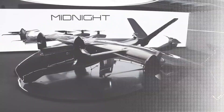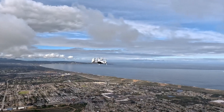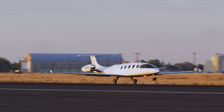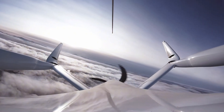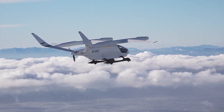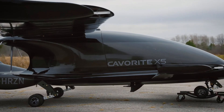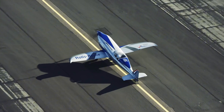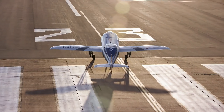Thank you for joining us on this journey into the world of electric aircraft. As we've seen, the future of aviation is bright, clean, and incredibly exciting. Electric aircrafts are not just a dream, but a rapidly approaching reality, promising to revolutionize air travel with sustainable, efficient, and innovative solutions. We hope this glimpse into the advancements and potential of electric aviation has sparked your curiosity and enthusiasm. We'd love to hear your thoughts — share your opinions in the comments section below. Don't forget to like this video if you enjoyed it, share it with your friends, and subscribe to our channel for more insightful content.